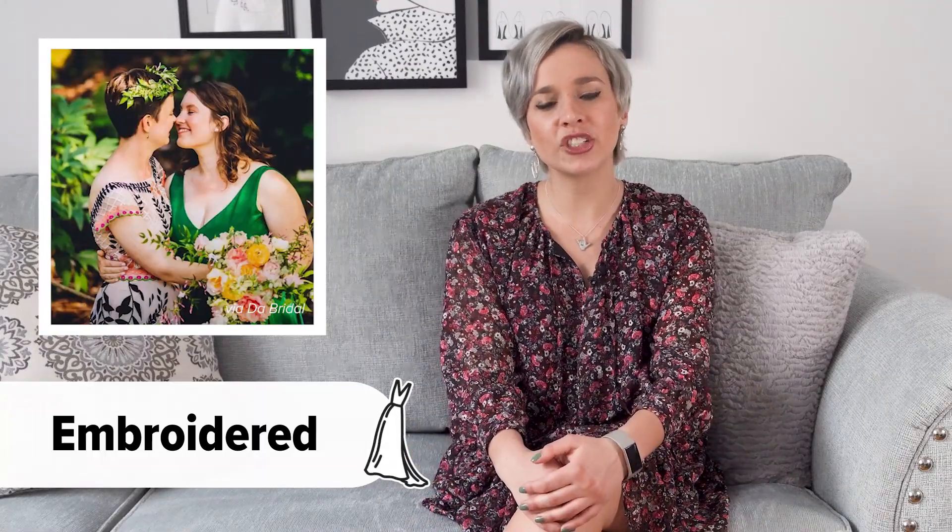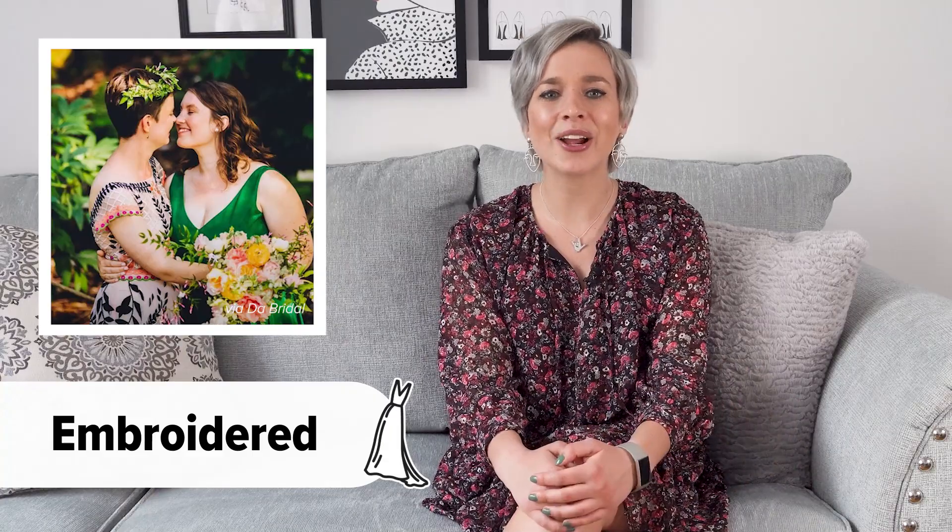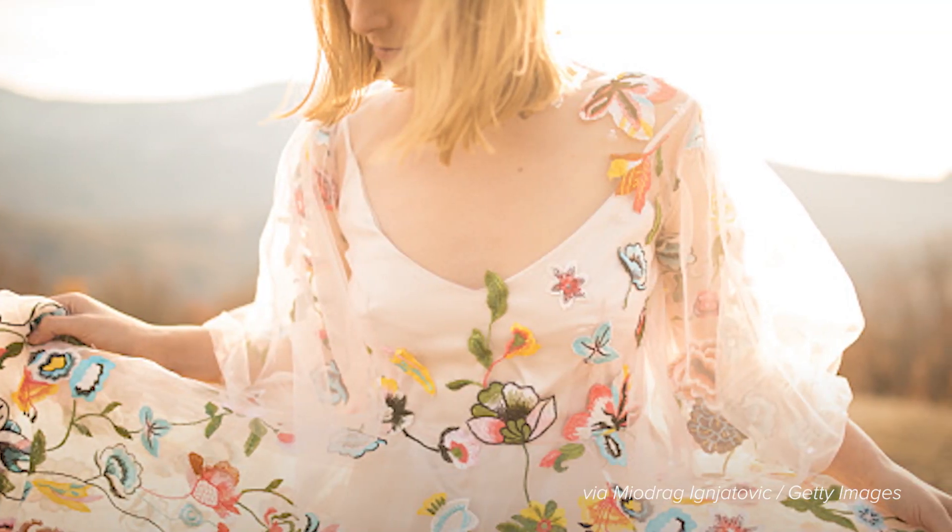If you are looking for a whimsical and quirky style, experiment with an embroidered wedding dress. By choosing a colorful embroidered dress with contrasting stitching in a geometric or floral design, you will give your attire a fashion-forward look.